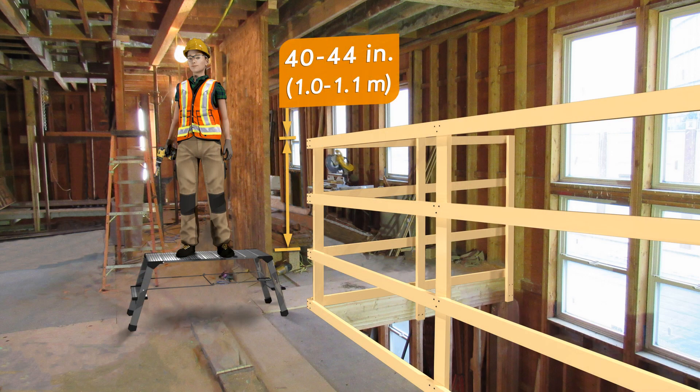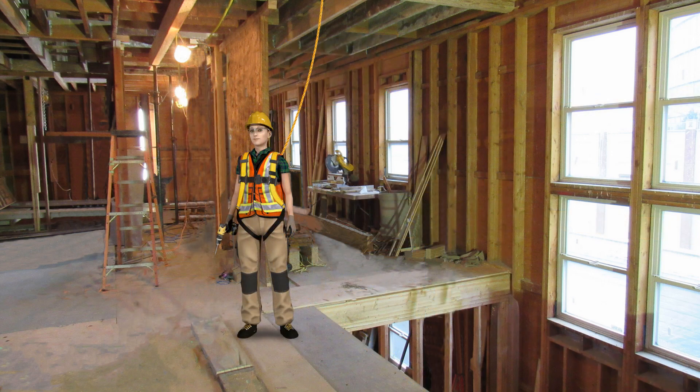If you're on stilts or a work platform, you need to make the guardrails higher or use a personal fall protection system. If it's not practicable to have a cover or guardrails, you must use a personal fall protection system when working near the opening.